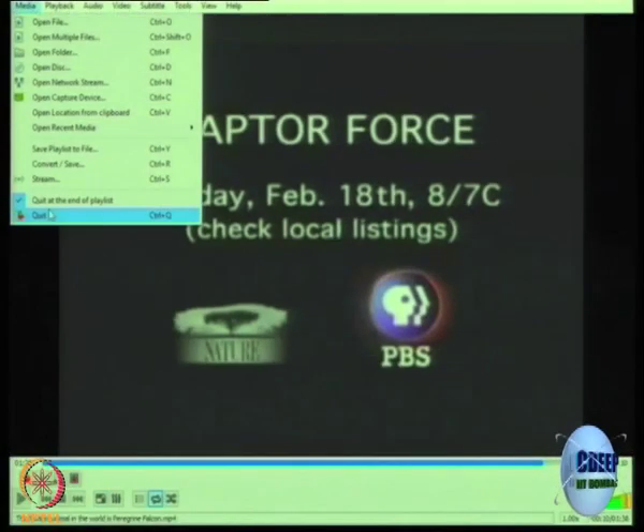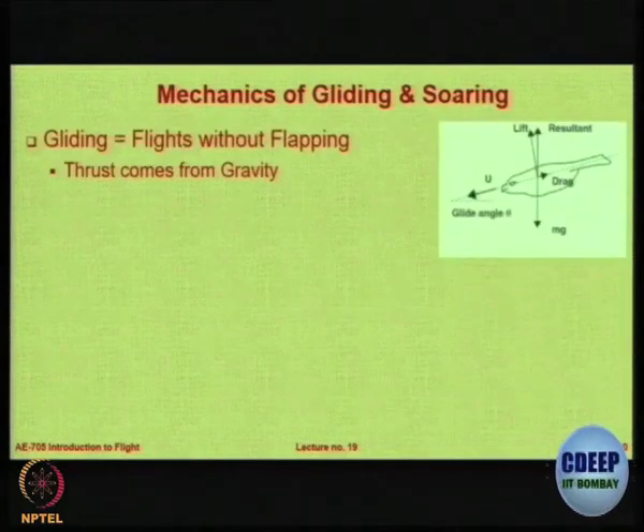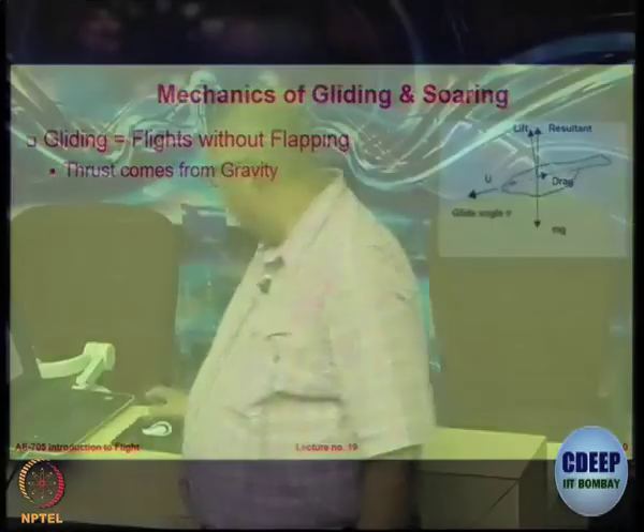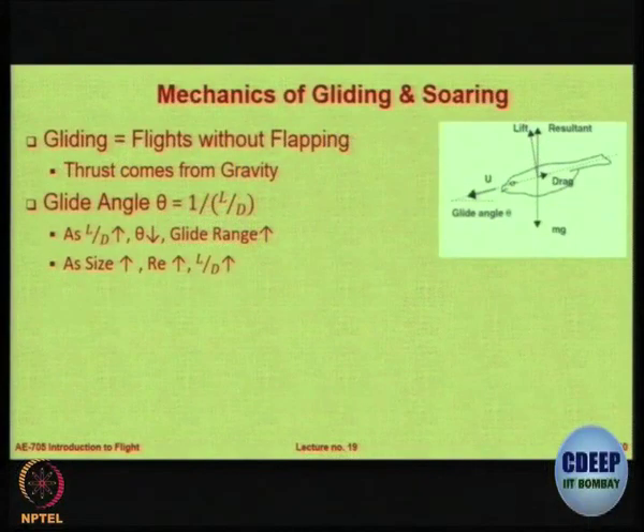As I mentioned, they encounter 25 G-force. Now let us see how birds glide. We have done a complete lecture on gliding, so we do not need to spend too much time — it is the same thing as you have studied on gliders. They also have to maintain a particular glide angle and L/D maximum. As L/D increases, the glide angle reduces, and hence the glide range also increases.